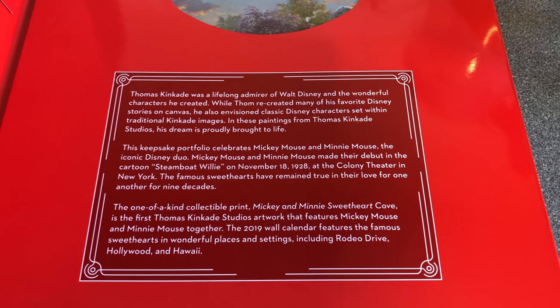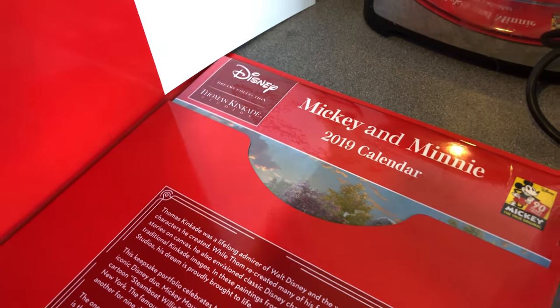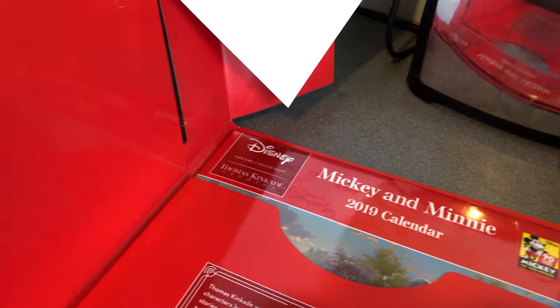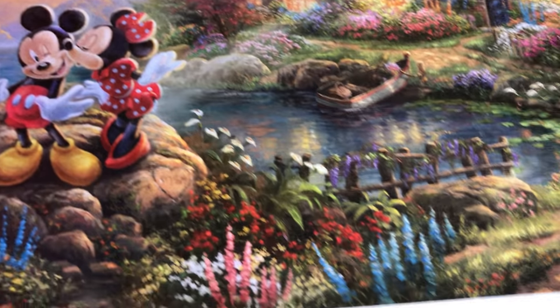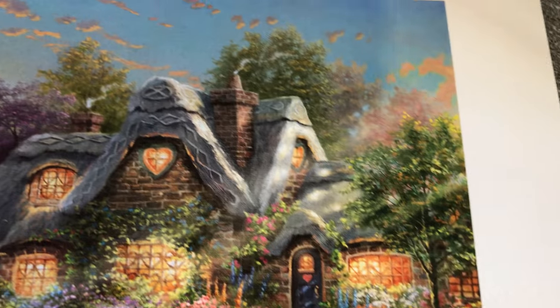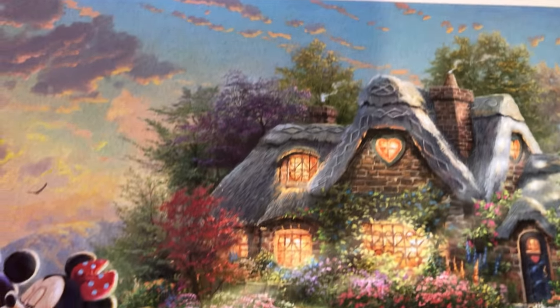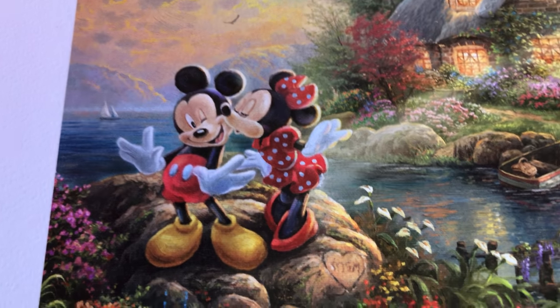The 2019 calendar features the famous sweethearts in wonderful places including Rodeo Drive, Hollywood, and Hawaii. Let's open this up — the print just slides out, nicely mounted on backing to keep it flat. There we are — it's just gorgeous, a really lovely bit of art, and of course the stars of the show are Mickey and Minnie with a little heart there.